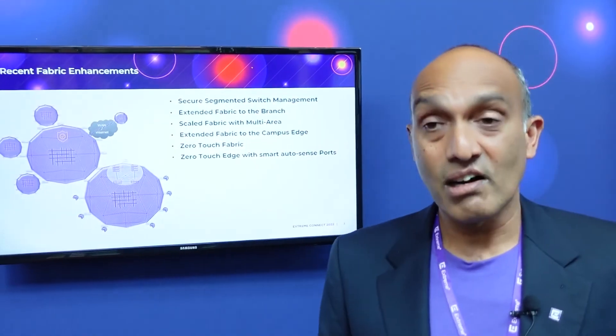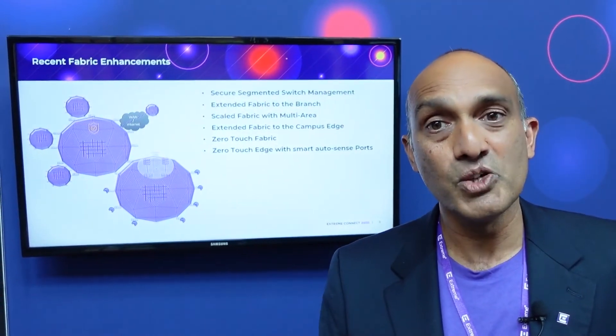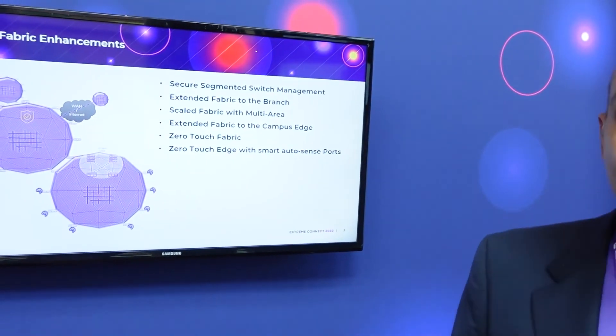Along with the auto-forming Fabric concept, we introduced a new port state called AutoSense. This port state detects the type of device or user plugged into that port and does the necessary configuration. From an infrastructure perspective it enables self-forming Fabric, and from an edge perspective, APs can be onboarded automatically. Users and devices can be automatically added to the applicable segment they need to be in. That's what we did with zero-touch using smart AutoSense ports.